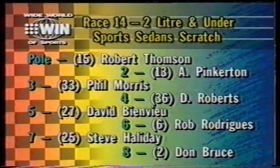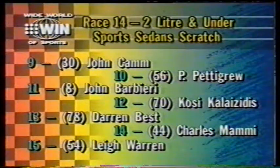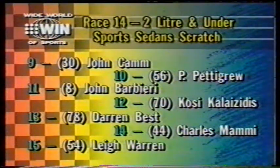Seeing the two-litre and under sports sedan scratch race. On pole position, Robert Thompson in the Datsun, with Andrew Pinkerton on his outside at Car 13, also in the Datsun. One of those two is sure to lead out of the first turn into Auto Action Corner — but who will it be?